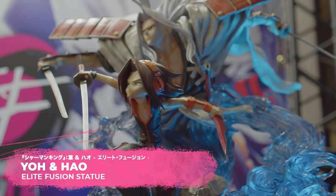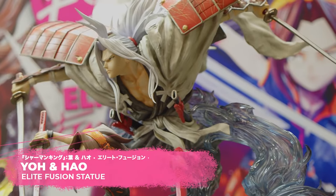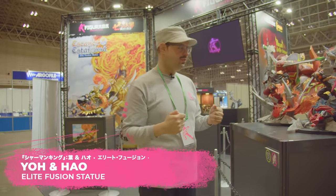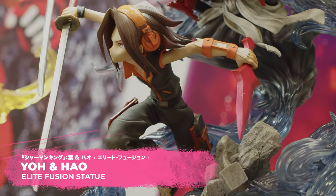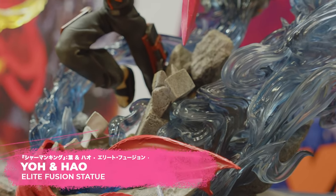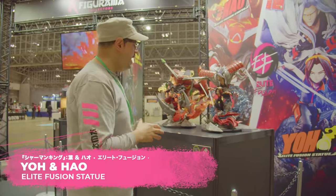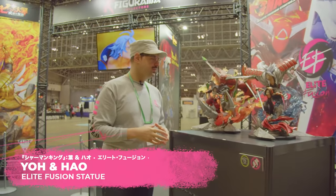Now we go to Yoh — you can see him with Amidamaru, charging toward Hao. Amidamaru is moving in the same motion as Yoh, holding his dagger and sword. The pedestal features Yoh's claw necklace, and there is a tombstone that the author himself asked us to add, which was a great addition. This is also going to be LED lit.